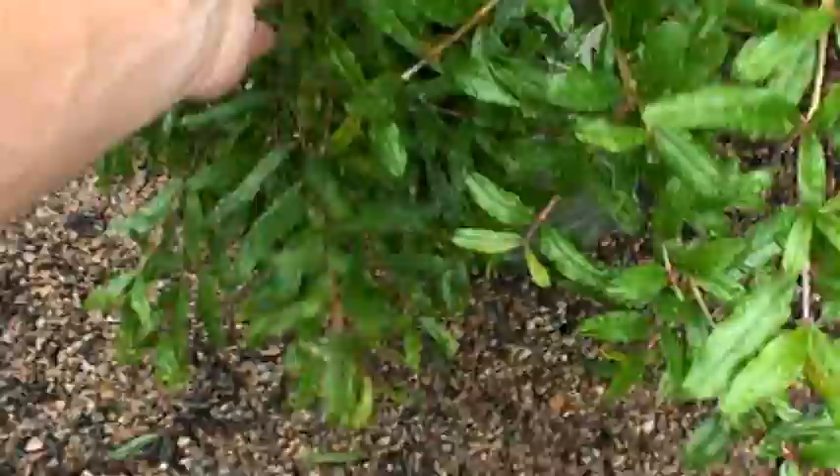Hey, Ken here with today's 30-second plant tip: pomegranates. Did you know they'll actually grow here in full sun? Not at the higher elevations, but I had to show you these fruiting pomegranates — look at this, they're actually forming pomegranates.